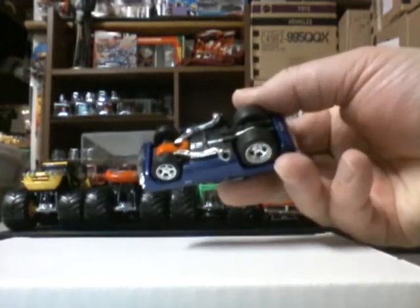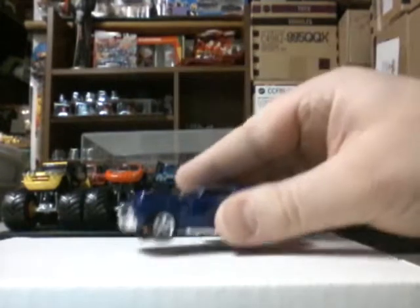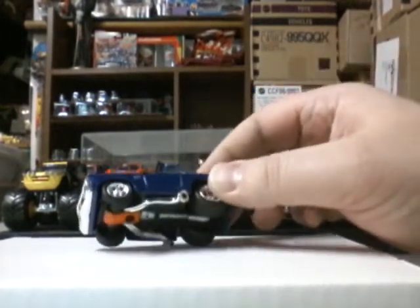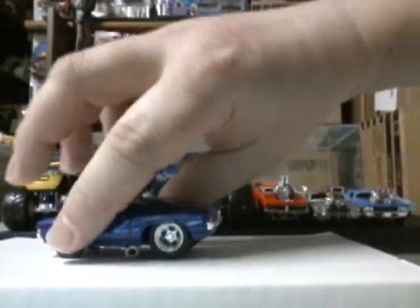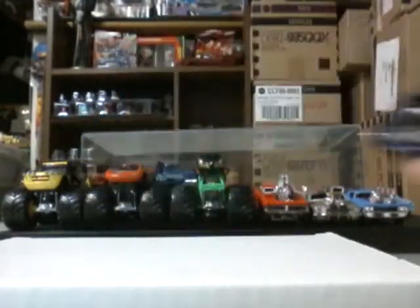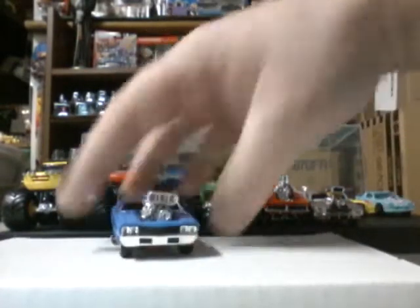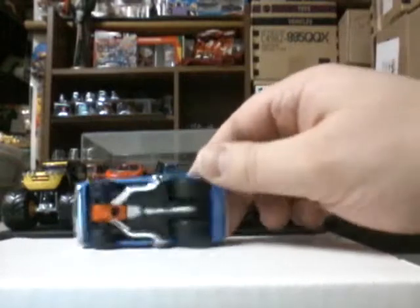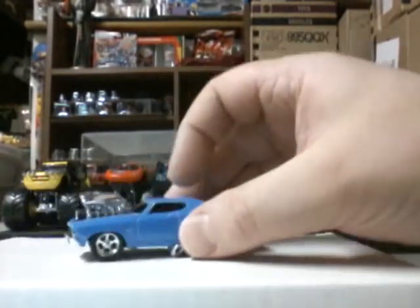First we got this blue — yeah, it's a Chevelle SS — rubber tires, screws, if you wanted to take it off and change them up, fat tires in the back. And we got, I believe, another Chevelle, light blue with an engine blower.